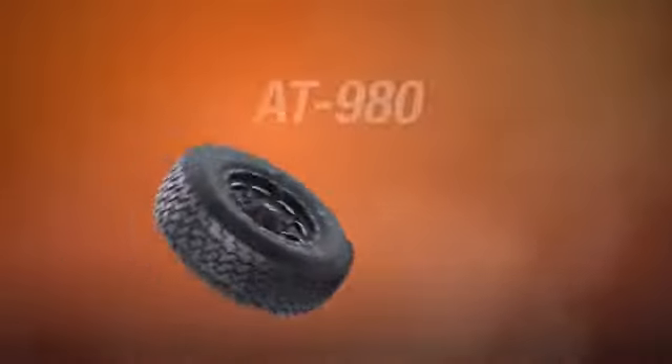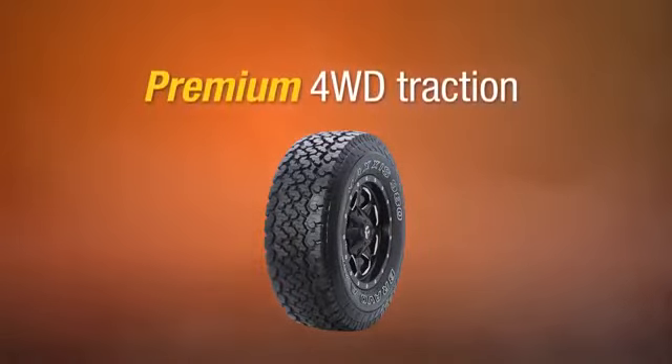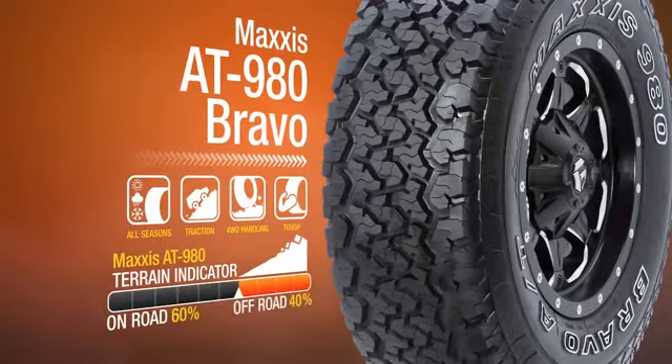Maxxis Bravo AT980, Australia's premium four-wheel drive traction tyre, delivering optimum endurance and amazing performance on and off the road.